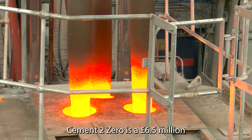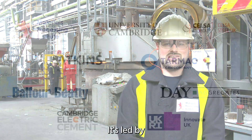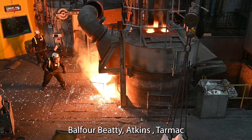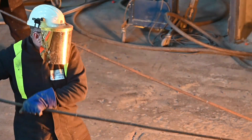Cement Zero is a £6.5 million Innovate UK grant funded project. It's led by the Materials Processing Institute, supported by University of Cambridge, Balfour Beatty, Atkins, Tarmac, Selsa, and Day Aggregates.